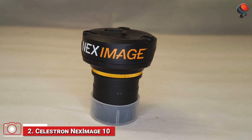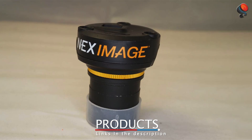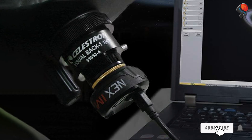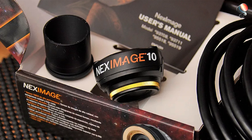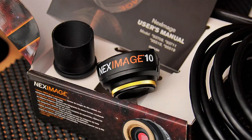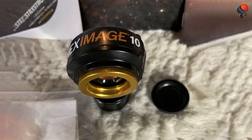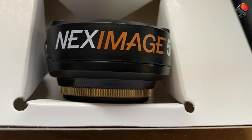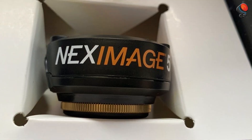Number 2: The Celestron NEXIMAGE 10 Solar System Imager is an excellent option for those specifically interested in solar system imaging. With its 10MP CMOS sensor, it provides high-resolution images that are perfect for capturing the details of planets, the Moon, and other solar system objects. Its compact design makes it easy to use with almost any telescope, and it features a USB 3.0 connection for quick image transfer, ensuring smooth and fast processing. One of the standout features of the NEXIMAGE 10 is its powerful sensor, which allows users to capture high-quality planetary and lunar images with ease. The image quality is excellent, even in low-light conditions, due to its high sensitivity and low-noise design.